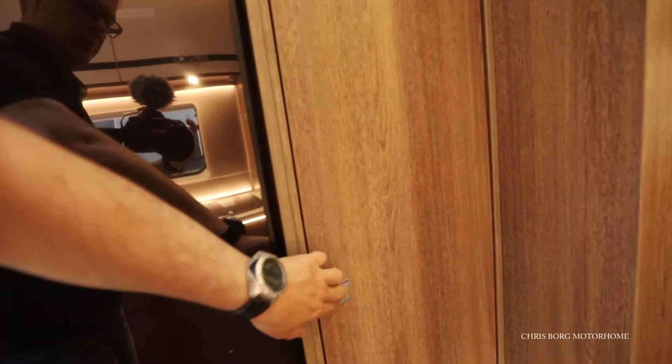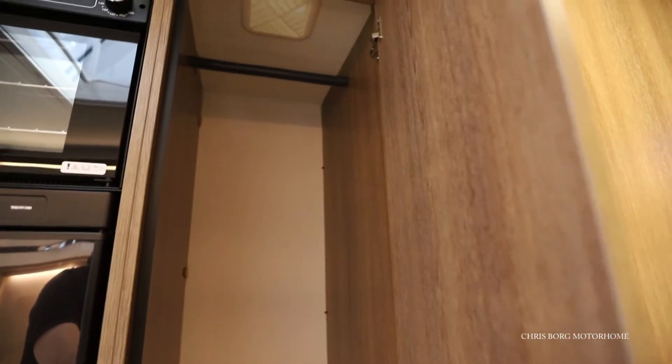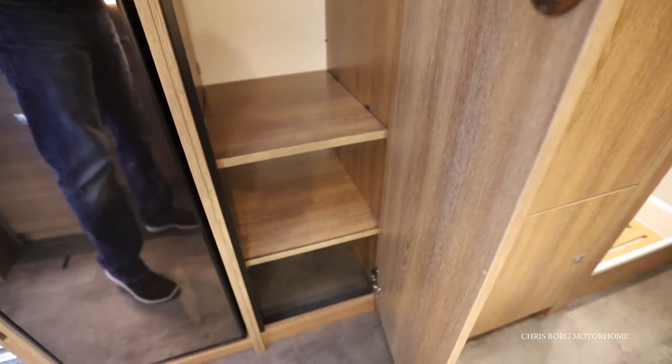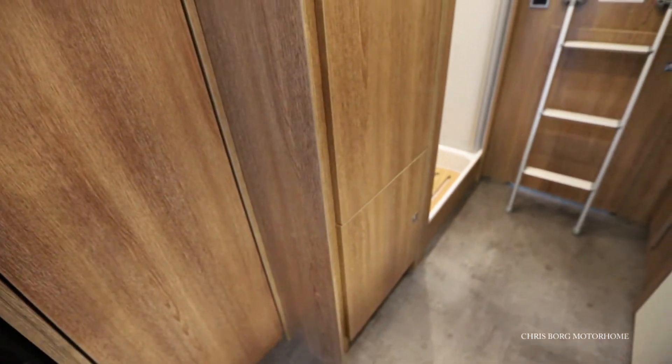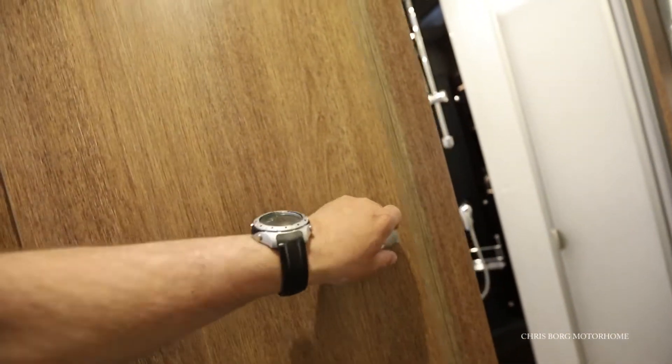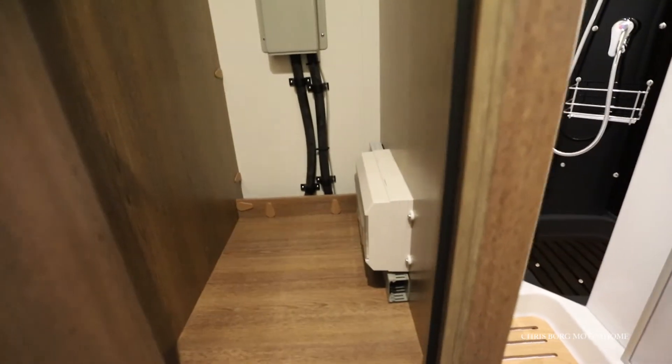Here on the side we have a huge wardrobe, also with some shelves down there. And there's another wardrobe here as well.